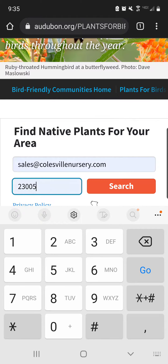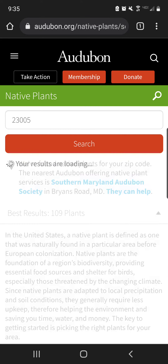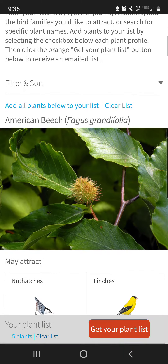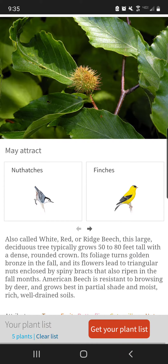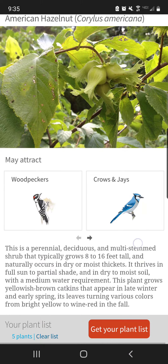Just go to audubon.org/plants-for-birds. Type in your email address and your zip code, and up will come a large list and database of information about native plants in your area that will feed, support, and invite these birds into your area.